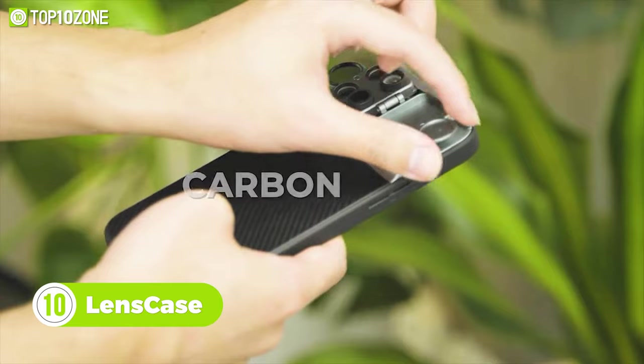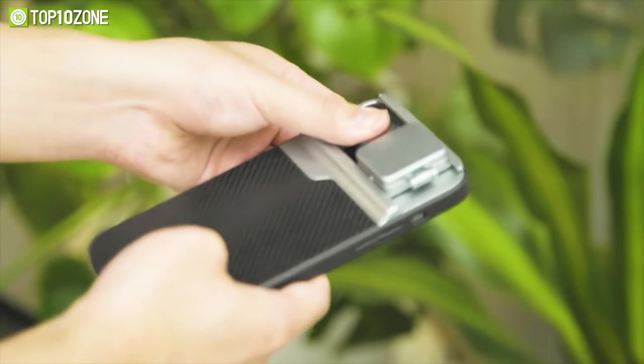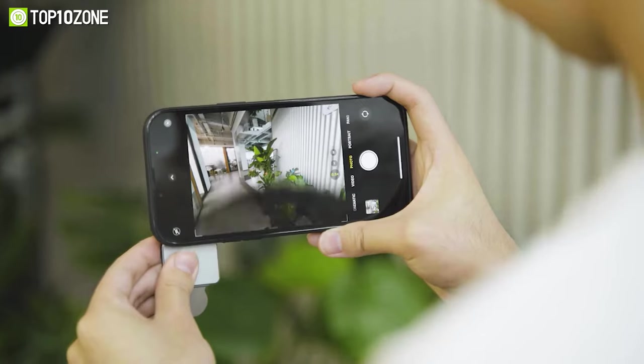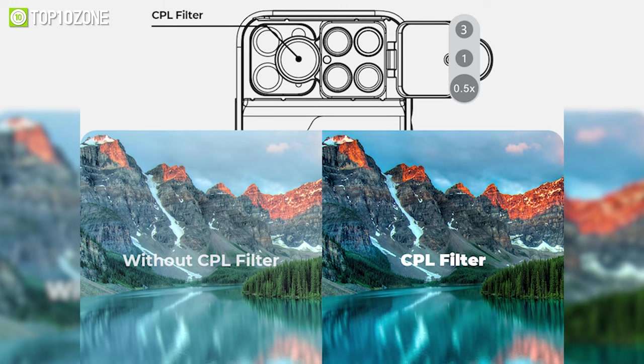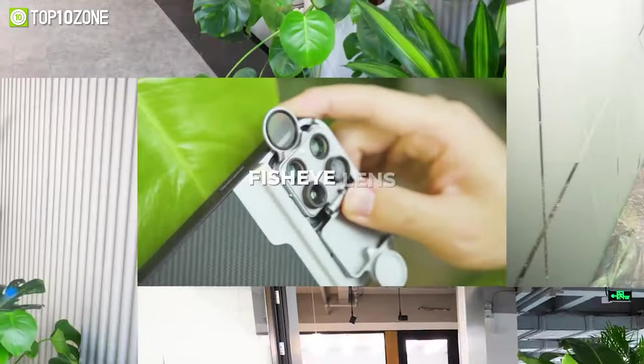Meet Lens Case, a five-in-one carbon fiber phone case that combines multiple lenses to give your iPhone DSLR-like capabilities. It'll enable you to capture stunning macro shots with a 10x and 30x macro lens. Using the telephoto lens you can get two times optical magnification, and the CPL filter will help suppress surface glare for dynamic landscape photography.